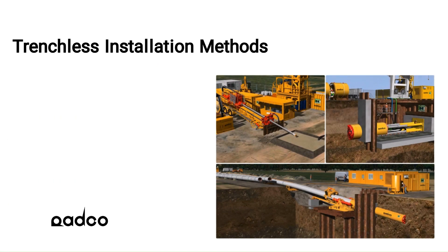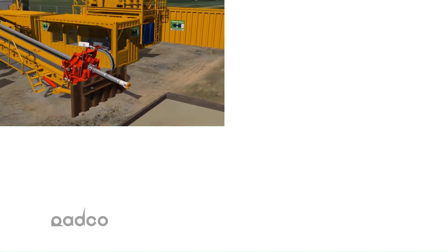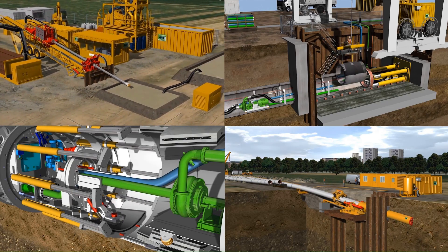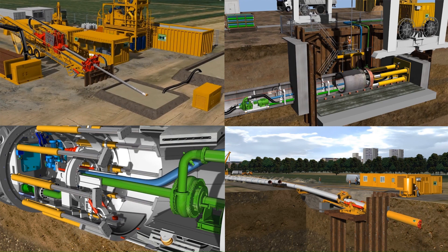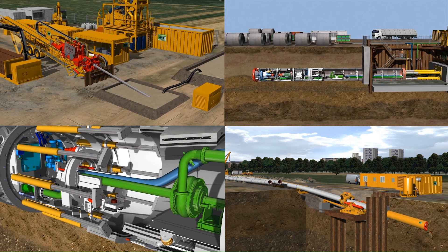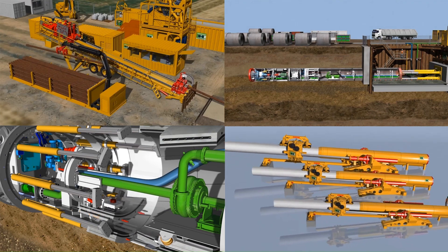For the installation of sea outfalls and intakes, horizontal directional drilling, direct pipe, segment lining, and microtunneling technology may be used. The choice depends on the site and ground conditions, pipe diameter, and length of the pipe string to be installed. However, feasibility, technology, and economic factors are all important considerations.